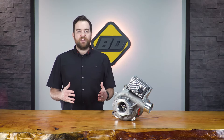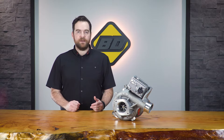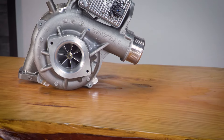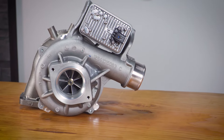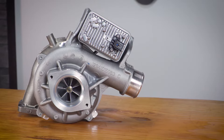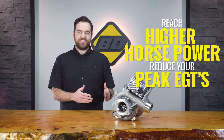The horsepower potential of a stock L5P Duramax is typically restricted by the ECM to maintain an air to fuel ratio of about 17. The L5P Screamer Turbo upgrade provides you with enough airflow to access the full potential of your stock fuel system, allowing you to reach higher horsepower while reducing your EGTs.